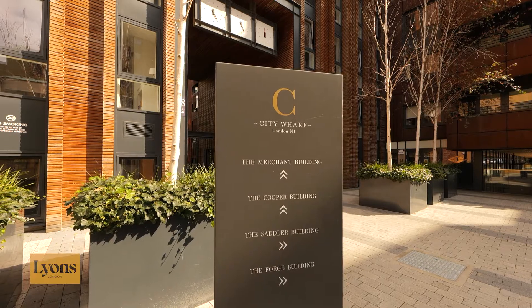Hey guys, it's Rahul here from Lions London and today we are here in the award-winning City Wharf development. The building itself is the Cooper building that we're going to be looking at today, so let's go and take a look.